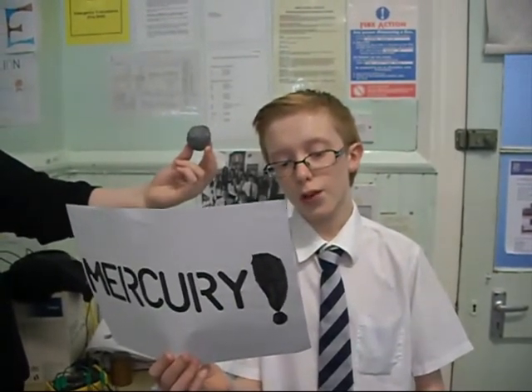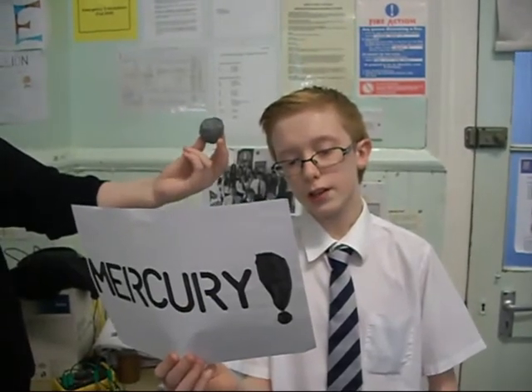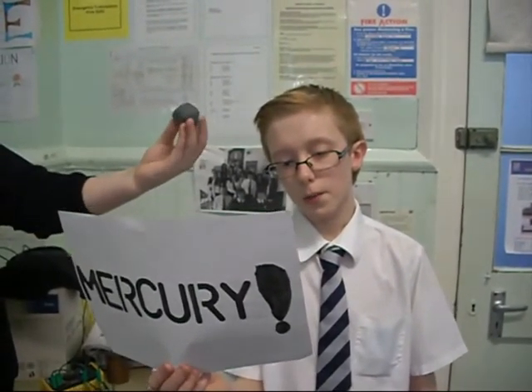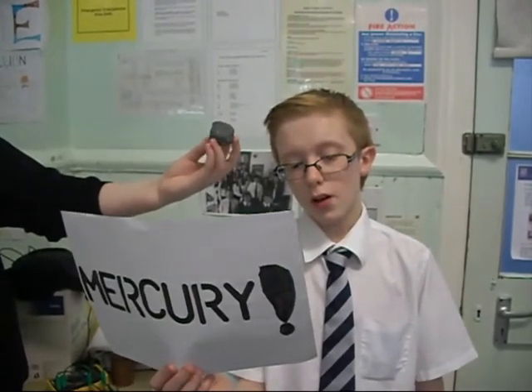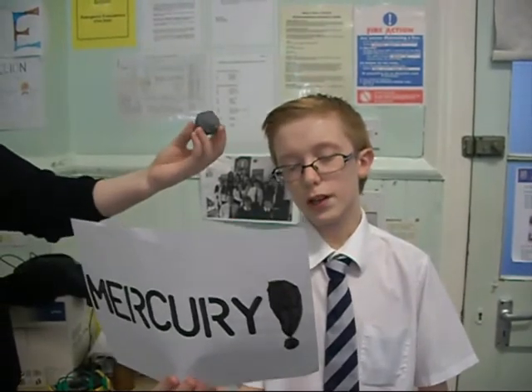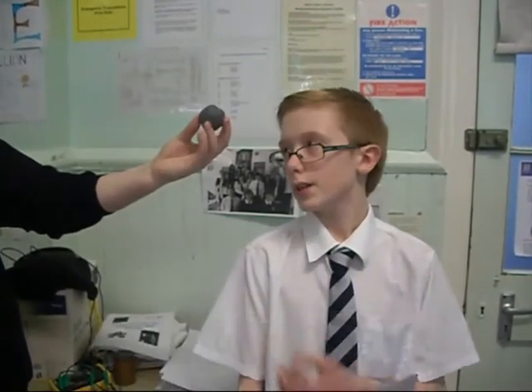It takes 136 days to orbit the sun and it can go from 167 degrees Celsius to 427 degrees Celsius, all the way back down to minus 173 degrees Celsius. It is 4,880 kilometers in diameter and it would take us 58 million kilometers to get to it. And this is Mercury here.